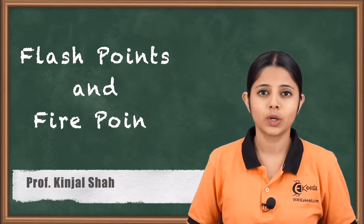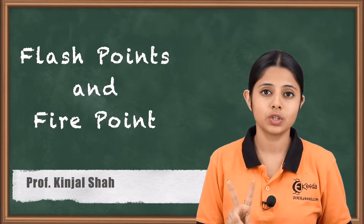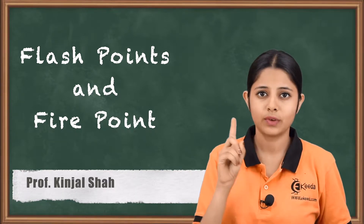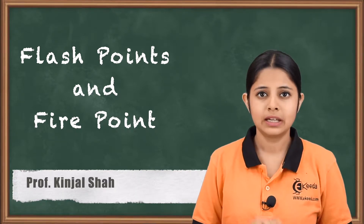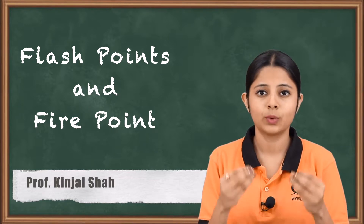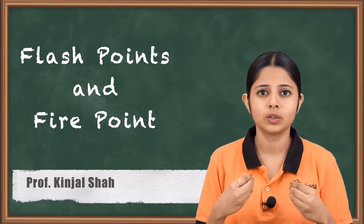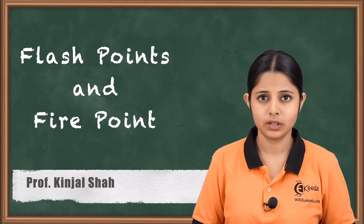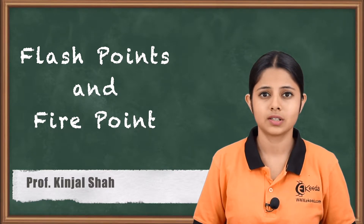Hello friends, in today's session we are going to study about two of the most important properties any lubricant should have, and that is flash point and fire point. These are the properties which we should know before putting the lubricant into any machine or applying the lubricant into any lubricating machine. Flash points and fire points are very important and we'll see them in detail in today's session.